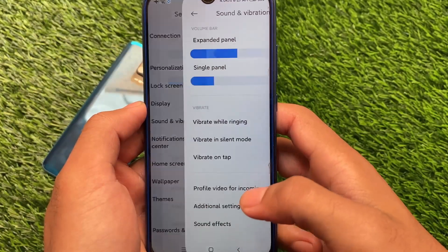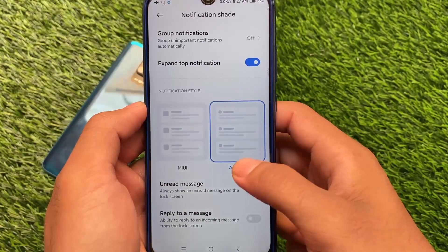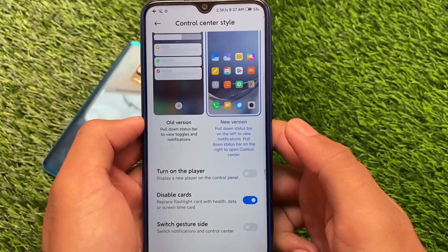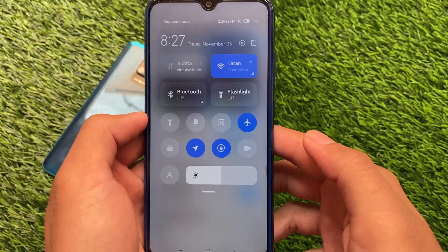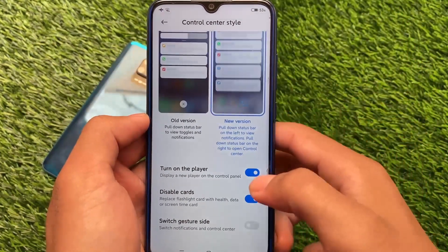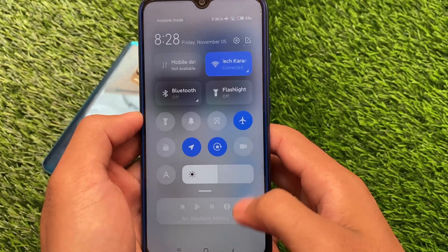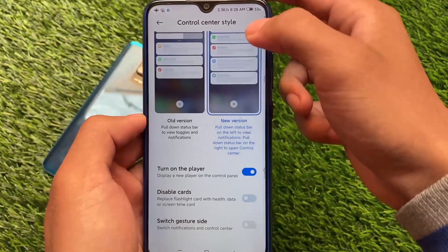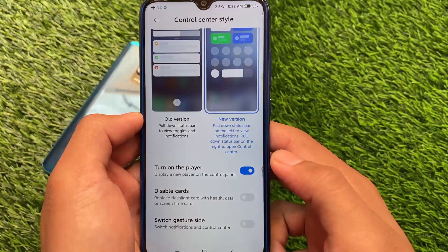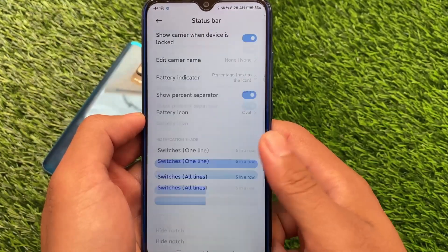In sound and vibration you get basic options without extra customizations. In notifications and control center, you can customize the notification shade style to MIUI or stock Android. In the control center, I'll show you — by default these are the normal global device controls. Enabling the player shows the MIUI 13 media controller style. You can also enable or disable tiles, like putting a bigger data tile at the top left — everything is customizable.